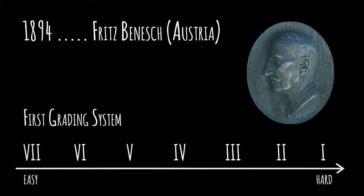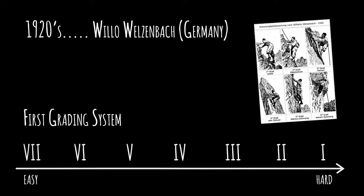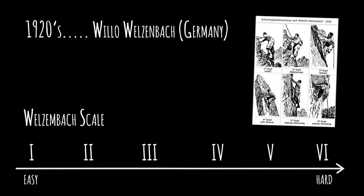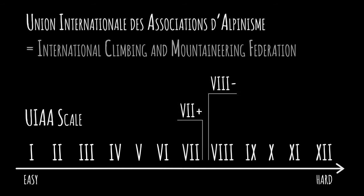In 1894, the Austrian Fritz Benesch introduced the first grading system. In the 1920s, the German Willo Welzenbach modified it to create his own scale. The International Federation of Alpine Associations adopted it in 1947, and in 1968 it was renamed the UIAA scale. The scale is now open-ended and uses plus and minus signs.